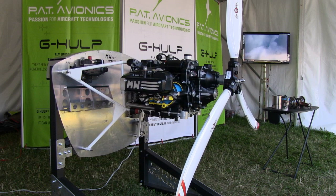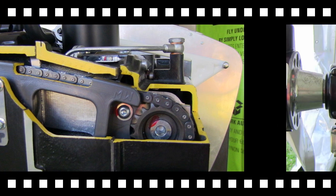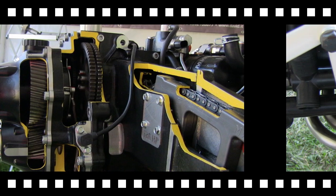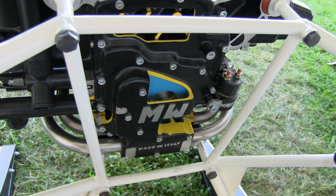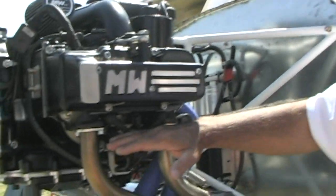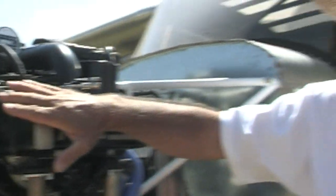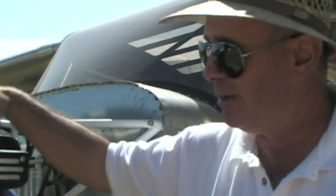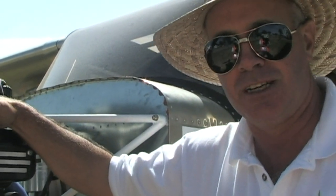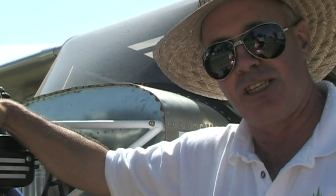This is a four-stroke boxer design engine, designed from the ground up for aircraft use. It has dual fuel pumps, dual ECU, twin spark, it's fuel injected and overhead cam - it's very, very advanced. They do a 95 up to 150 horsepower engine, all at the same weight, which is quite impressive.